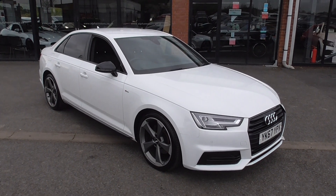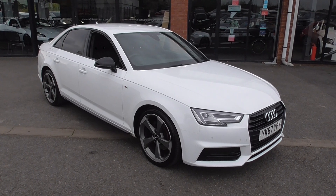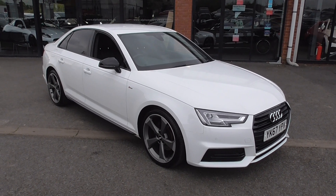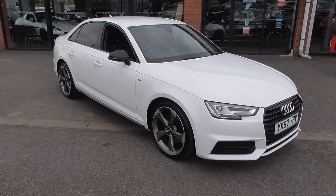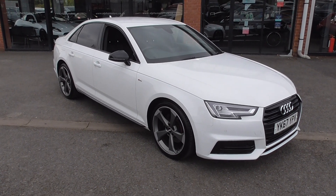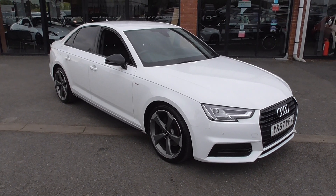Welcome to Alfa Motors here in Wigan. My name's Graham and today I'm going to show you around this Audi A4 TFSI S-Line Black Edition. Absolutely gorgeous car, complete with a full Audi service history, and arguably in the best colour of Ibis White, which really shows off the black package.